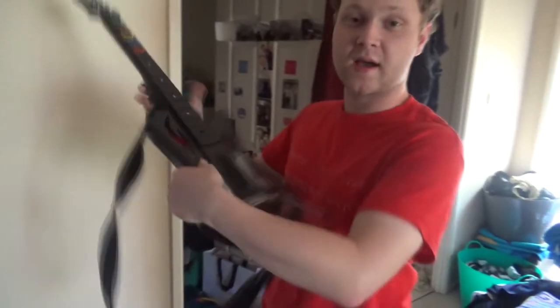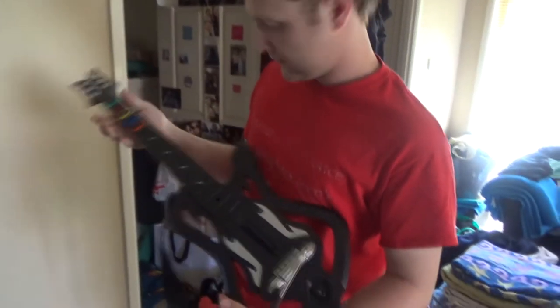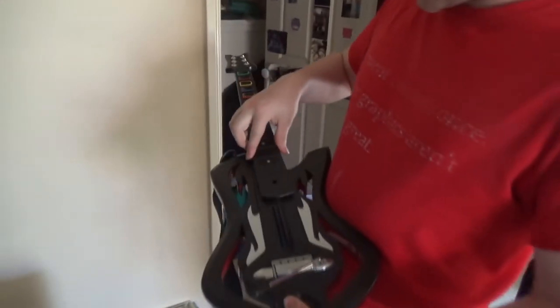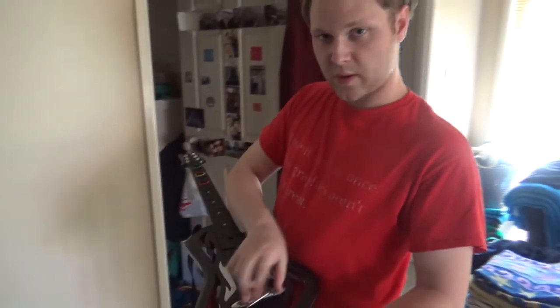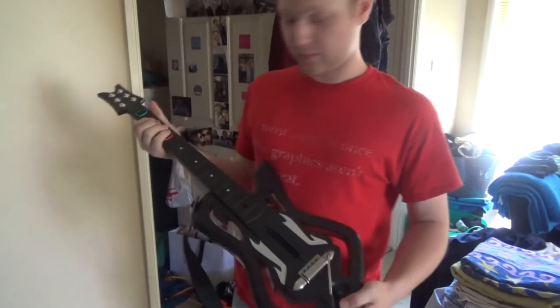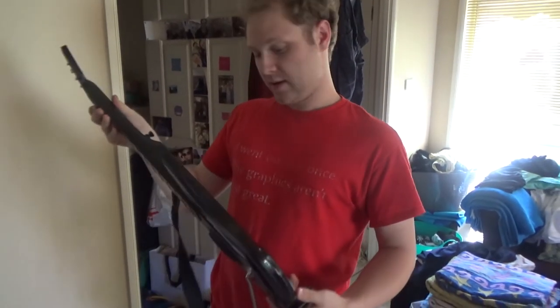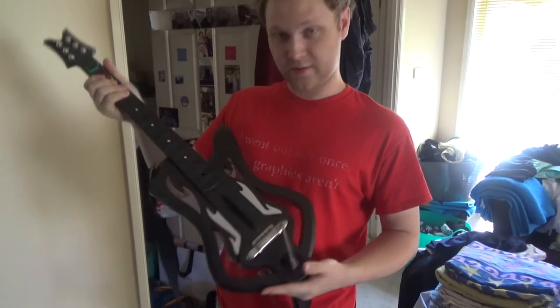I found this on the side of the road — look at that. This is the Battle Axe Guitar Hero Warriors of Rock guitar. Comes with everything. This bit here's a little broken, doesn't stay on properly, and of course it's got a loose whammy bar. I love my Guitar Hero — I haven't played enough of it. What I have played is good, and for free by the side of the road, it's pretty good.